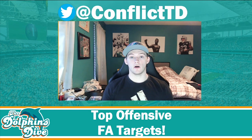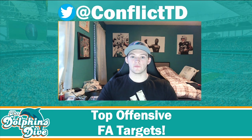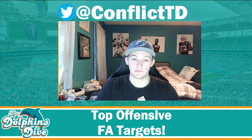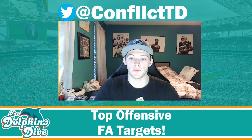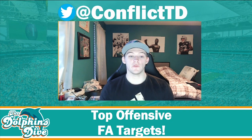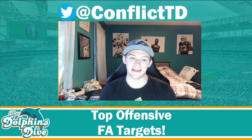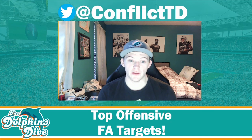Mostert's projected value on Spotrac is one year, $2.2 million. I would bring him back all day, especially on a one-year deal — you're not held for a long period of time. He knows the scheme inside and out, has played some of his best ball with us, and I really love the power he ran with last season. He's a no-brainer to bring back at a cheap price.